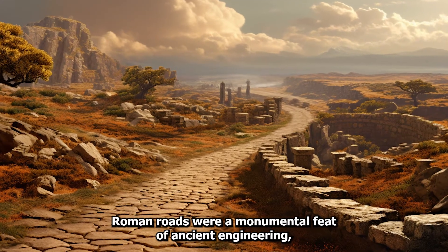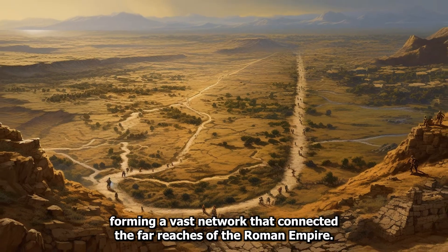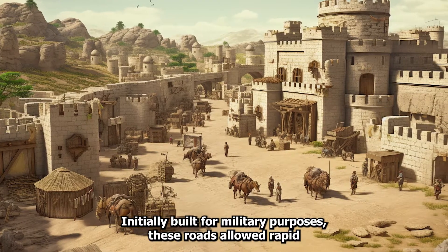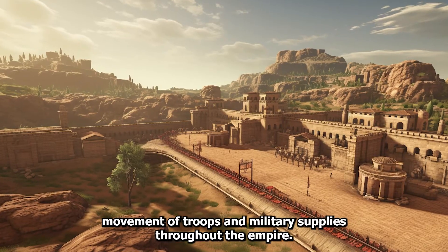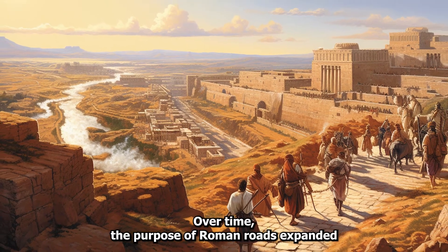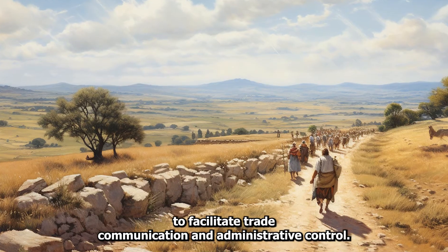Roman roads were a monumental feat of ancient engineering, forming a vast network that connected the far reaches of the Roman Empire. Initially built for military purposes, these roads allowed rapid movement of troops and military supplies throughout the empire. Over time, the purpose of Roman roads expanded to facilitate trade, communication, and administrative control.